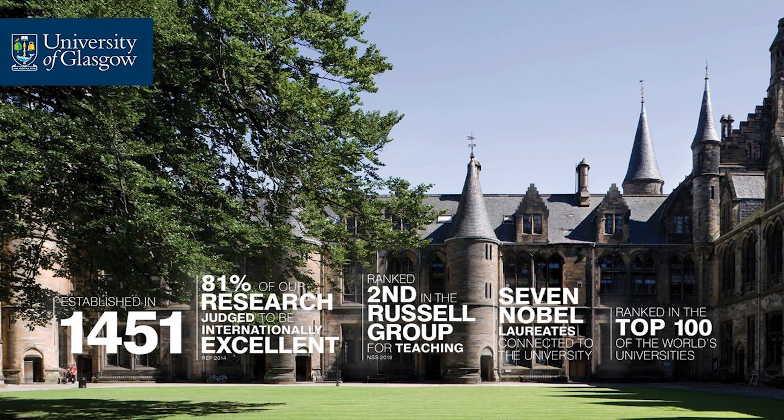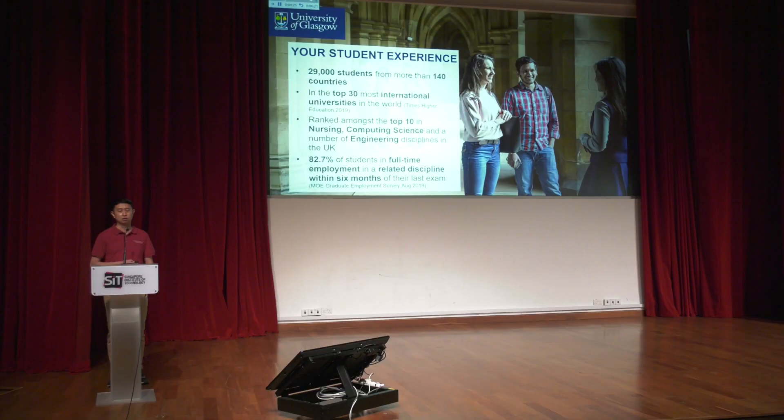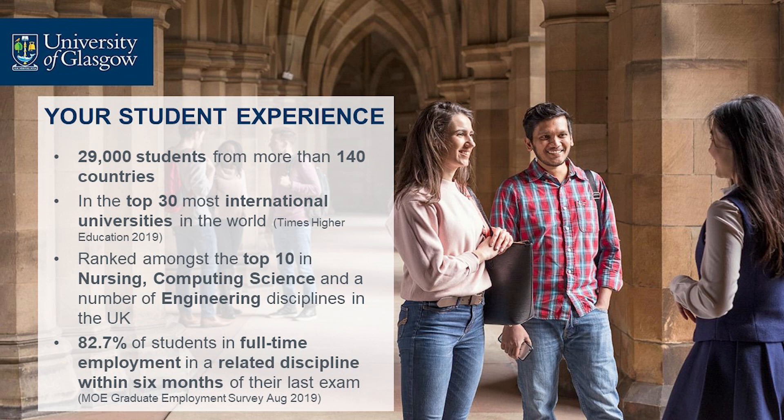In the past, we have produced seven Nobel laureates. We care deeply about student experience and have students from about 140 countries, with approximately 29,000 students studying in the UK. We are ranked among the top 30 most international universities in the world. About 82% of our graduates managed to get a job within six months — that's pretty impressive.